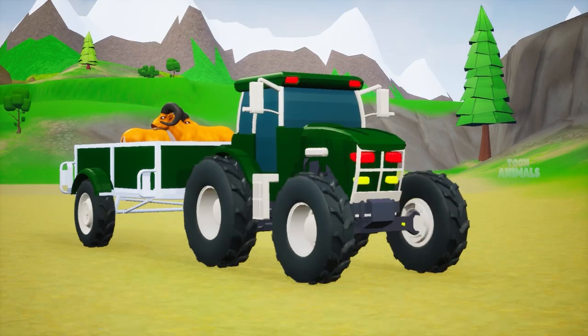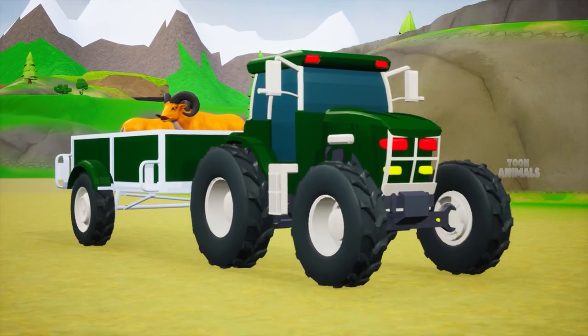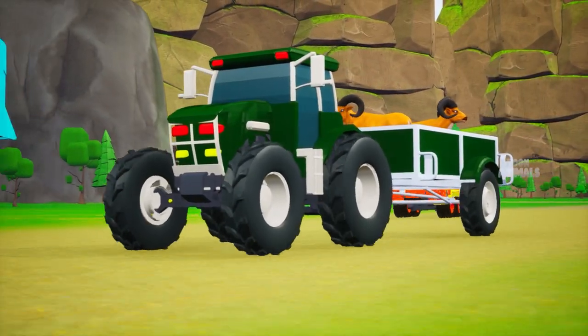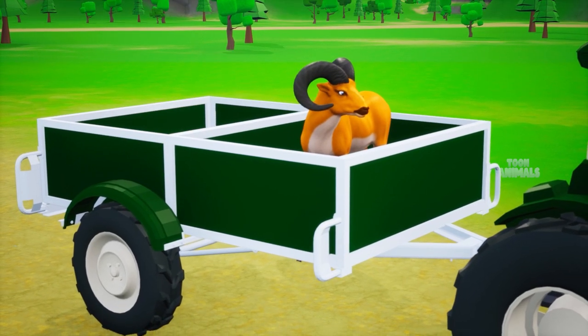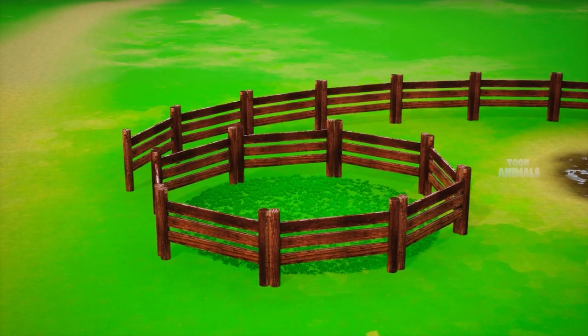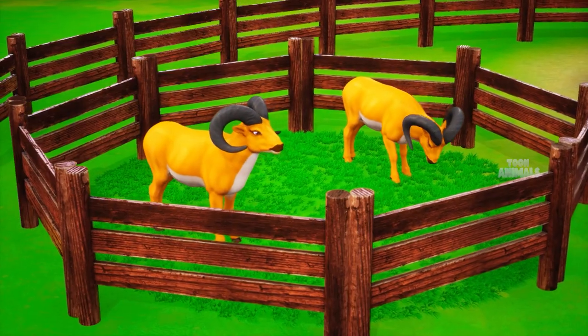Now the tractor carries the bighorn goats. They are in the farm now.